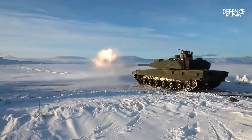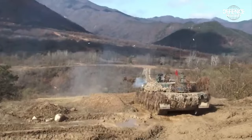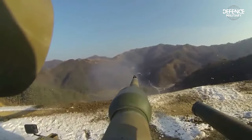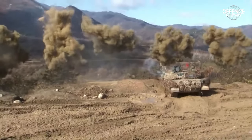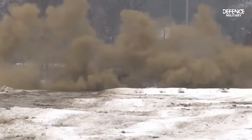The Altay has a very high first-round hit probability when shooting at moving targets. To the left of the main armament is a coaxially mounted machine gun with a caliber of 7.62 mm. The remotely controlled weapon station on the turret can hold machine guns of either 7.62 mm or 12.7 mm caliber. Each turret has 8 smoke grenade launchers installed on the back.